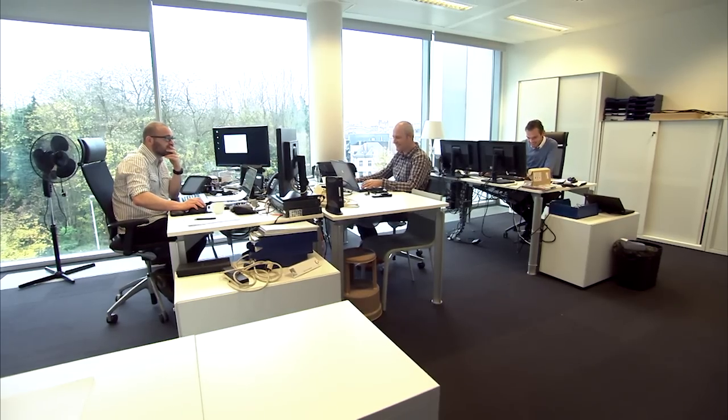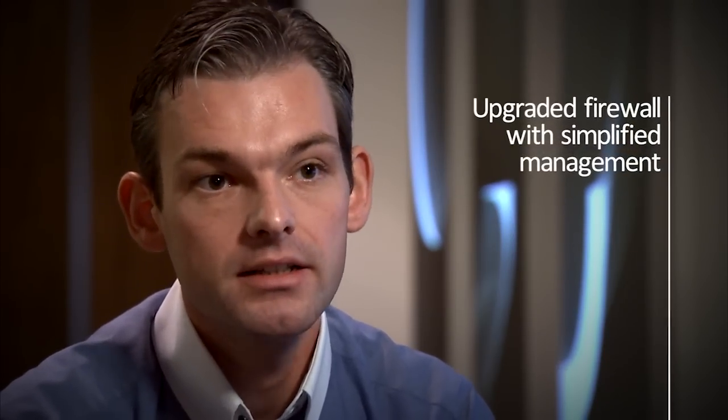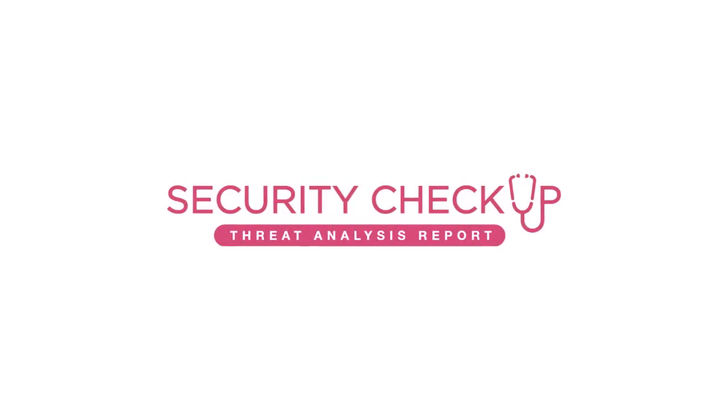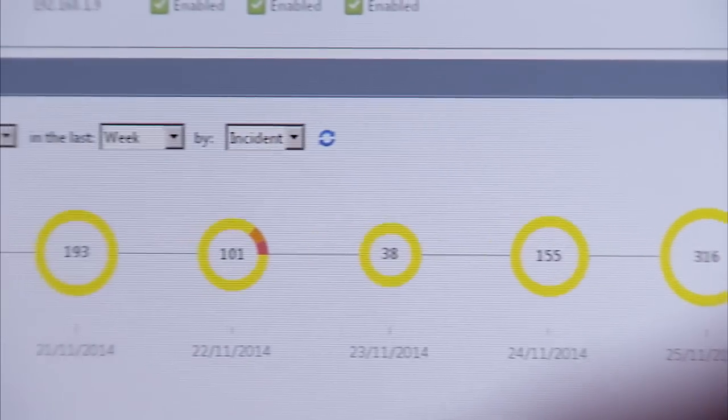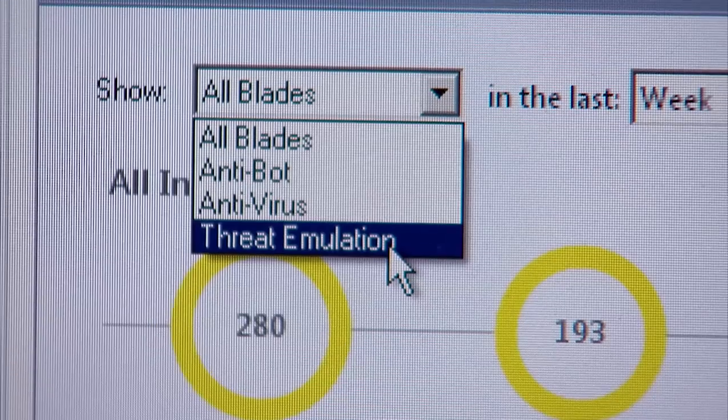Our challenge was to have an upgraded firewall with simplified management, since we are a rather small IT department. We came to Checkpoint by a security checkup, which was carried out in our environment to see the current status. Some specific things came up during that checkup, and it was very useful for us.